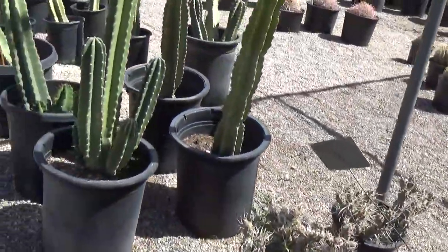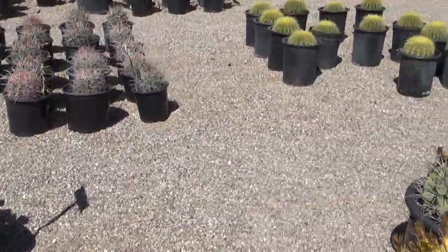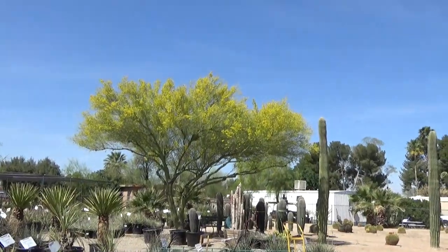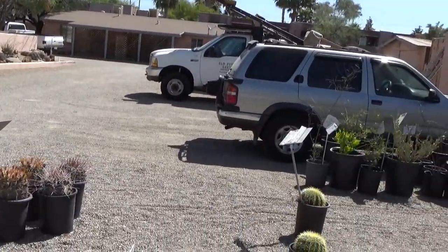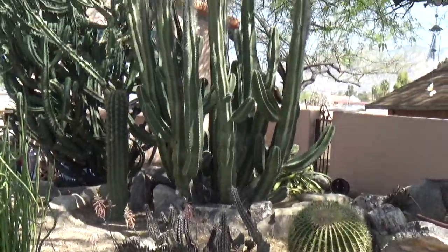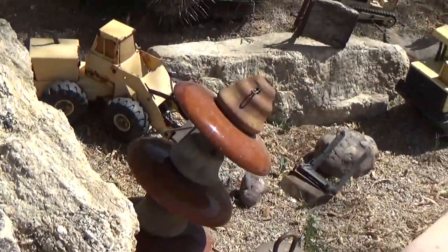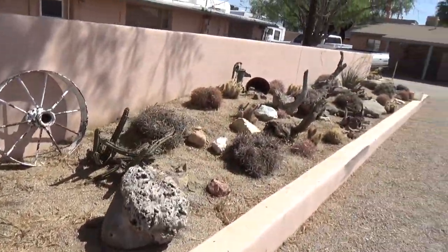Weird cactus here. If you live in Tucson, this is right off of Roger Road and Campbell. If you're going north on Campbell towards the Santa Catalina Mountains, you make a left on Roger and go down about half a block and it's on your left-hand side. You will miss it if you're not looking for it. I just happened to accidentally look over and see it. Very peaceful here too even though it's right next to the main road. Cool little landscaping job here.